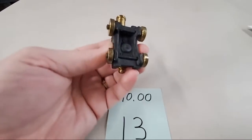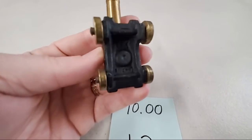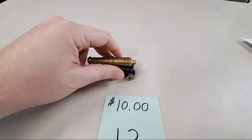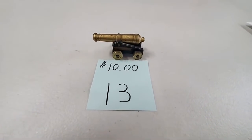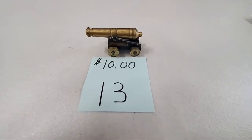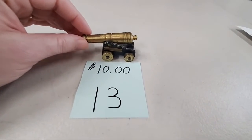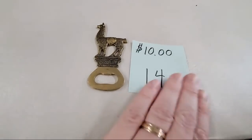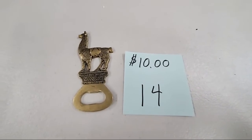Small brass cannon, $10. Then we have the llama bottle opener — number 14, $10. Brass llama bottle opener. We think this is a llama, or maybe an alpaca — it says Peru on it. Are llamas in Peru or alpacas in Peru? $10 for the brass llama or alpaca bottle opener.